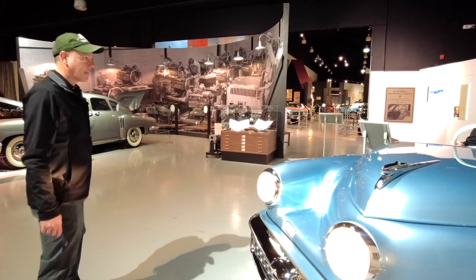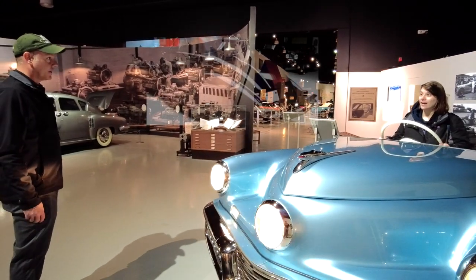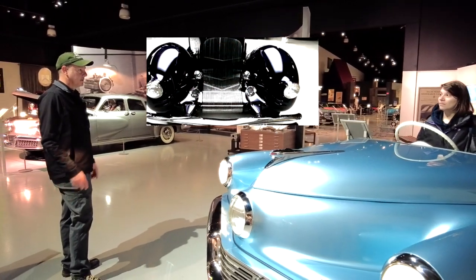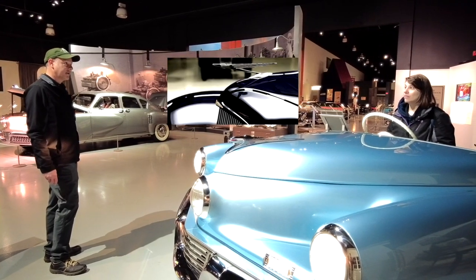Indiana — that took my breath away. Probably one of the best car museums out there is the Auburn-Cord-Duesenberg Museum. That is where the super high-end stuff was designed and built in the Depression. Those are the cars that are the best of the best.